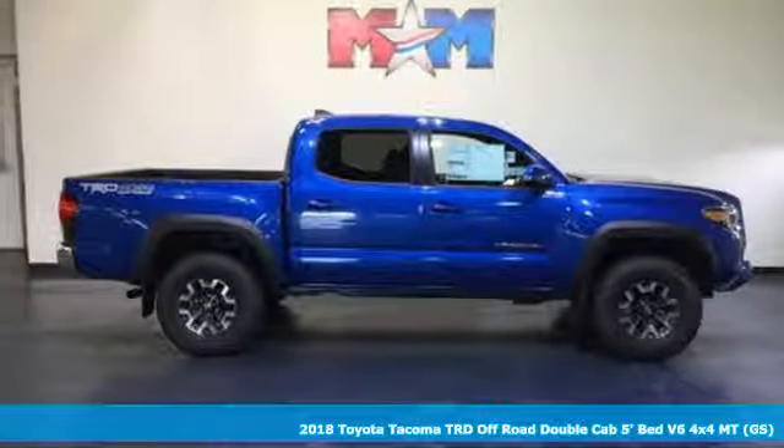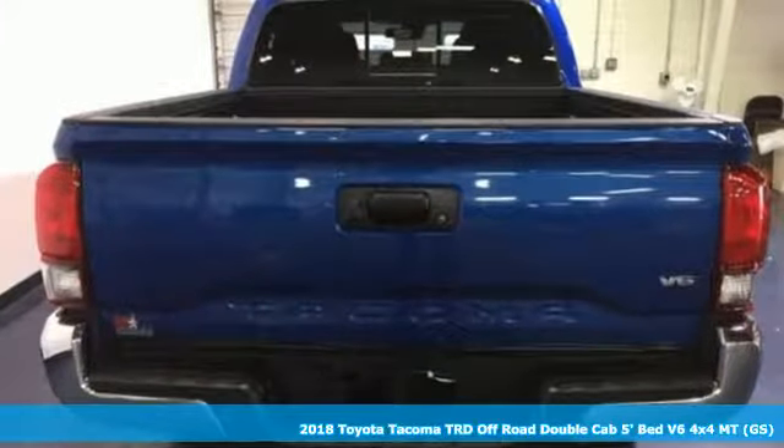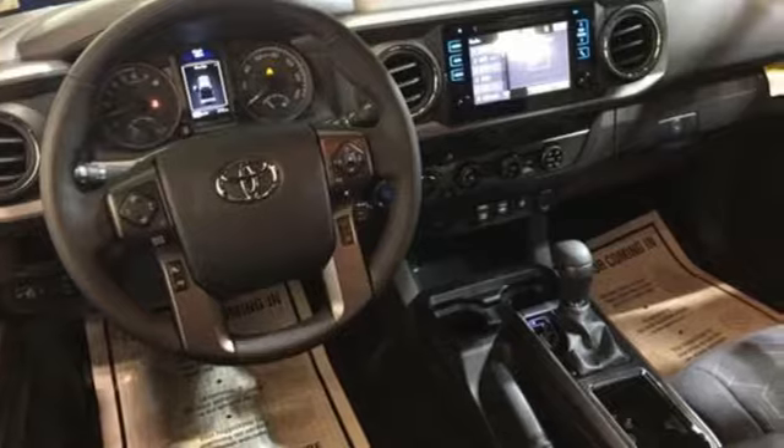It's a 2018 Toyota Tacoma. Chances are, this Tacoma isn't your only toy. When you're ready to take them along, this truck has the power and determination to make it happen.